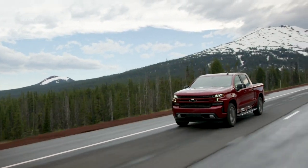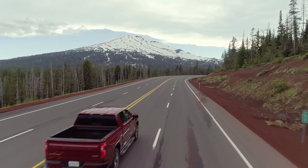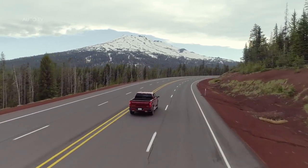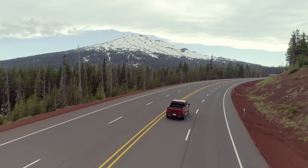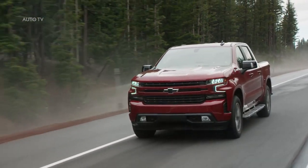For years automakers told us no to half-ton diesel pickups. They won't sell, they'll be too expensive, there's no demand. Just buy a three-quarter ton with the big 6.0-liter V8 engine — it's what you really want anyway. The Ram 1500 broke the trend in 2014, though, with the 3.0-liter V6 Ecodiesel, and the market responded.